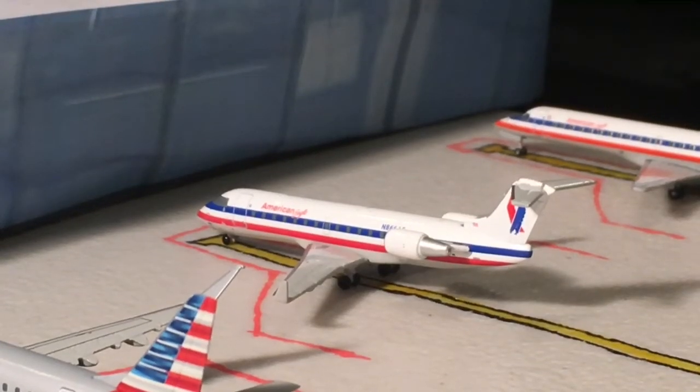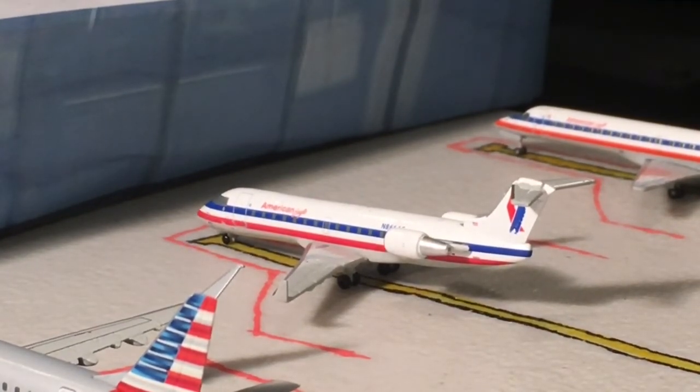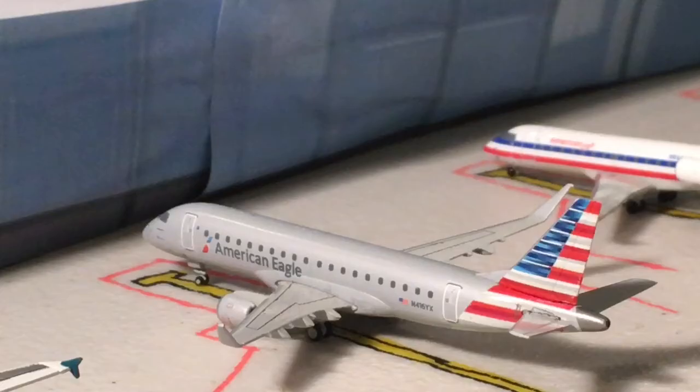Next up here is an American Eagle CRJ 200 — new model one of two. These are all retired so it's not realistic anyway. There aren't very many American Eagle routes out of Philadelphia, which I find a little bizarre because it is an American Airlines hub. This aircraft is going to be heading out to New York JFK. The previous route is not a real route, but this one is.